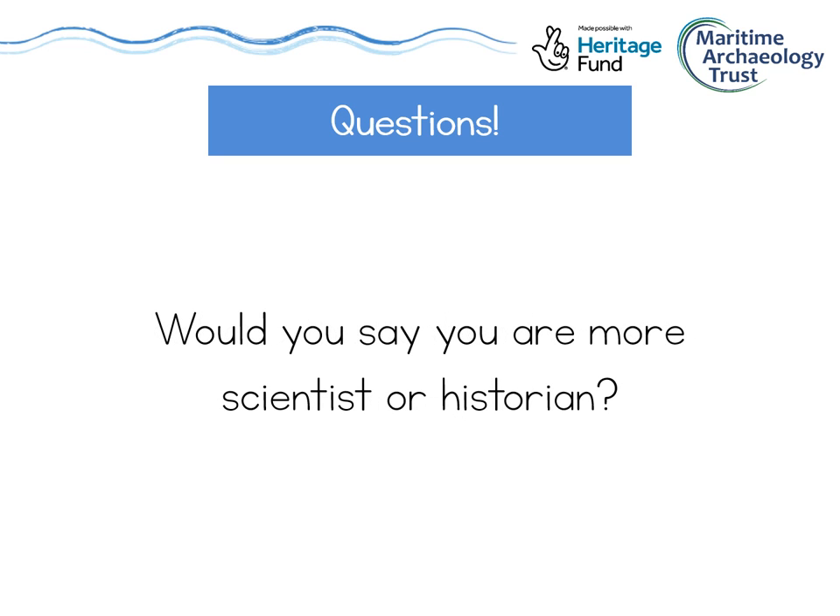The next question was: would you say you were more scientist or historian? Really, we're both. We use scientific methods to explore the past, but we can combine that with historic documents and the research techniques that historians use to put together all of the puzzle pieces and make the most complete picture of the past that we're able to.